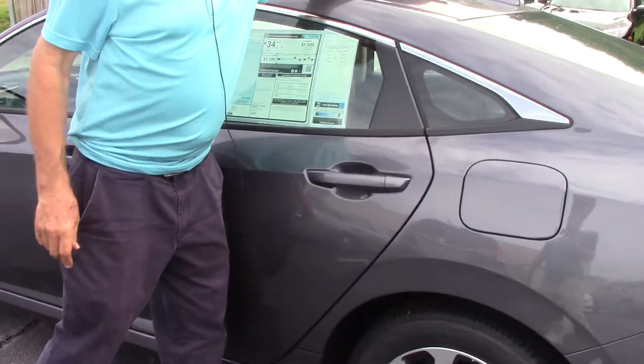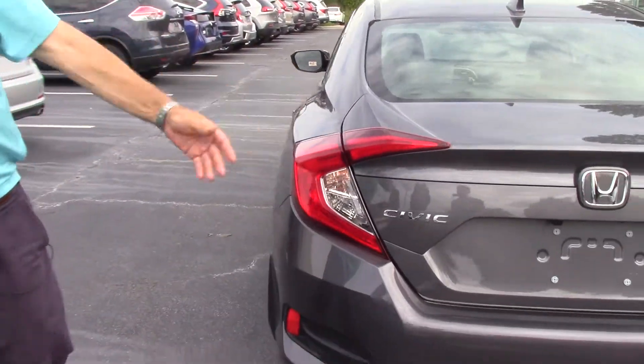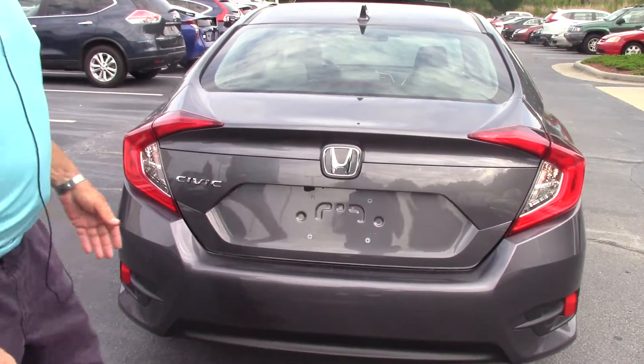Beautiful modern steel metallic color, shark fin satellite radio antenna, and a rear backup camera, which is standard on all our Hondas.